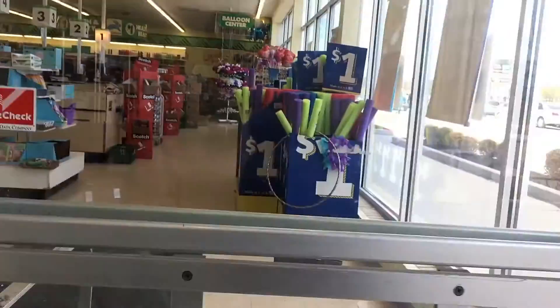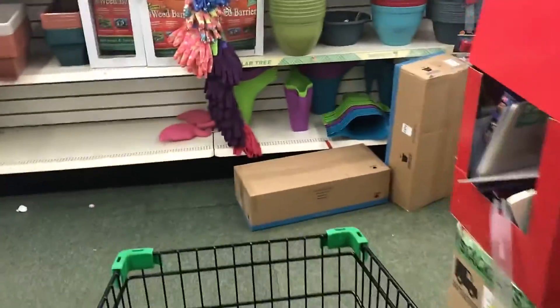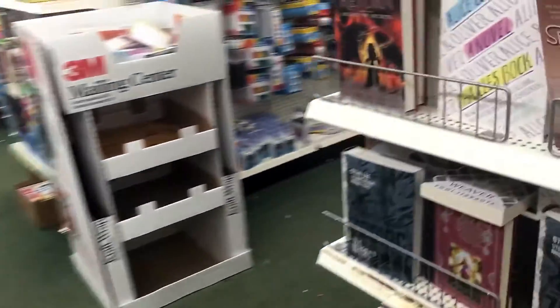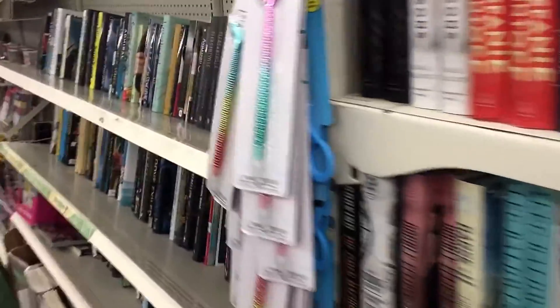Let's go into the Dollar Tree. I'm gonna get my cart and we're gonna go straight back to the books. We're not gonna scan other things — we're only focusing on books because books are a reliable thing you can source at almost any Dollar Tree. Back here at my Dollar Tree, the one closest to my home, there's about 15 feet of books and an end cap of books.